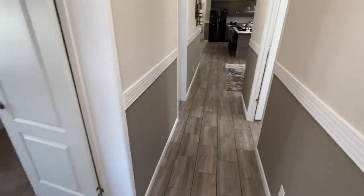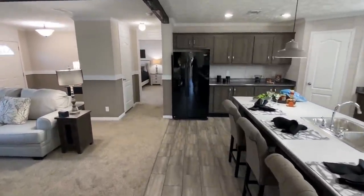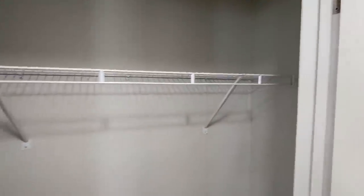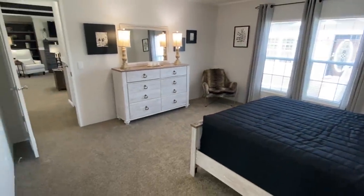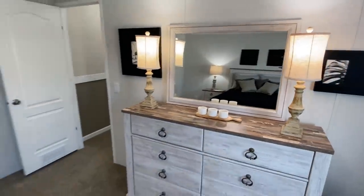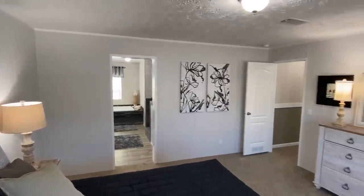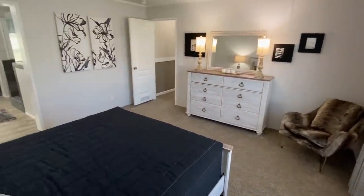Now let's head on down to the master. We've got a little coat closet right here along the way. Really big, nice, beautiful master bedroom.